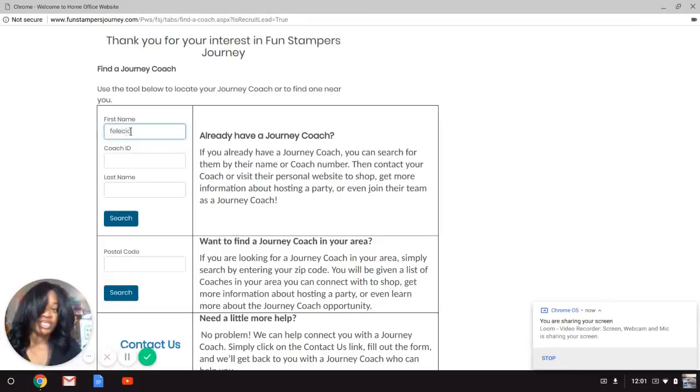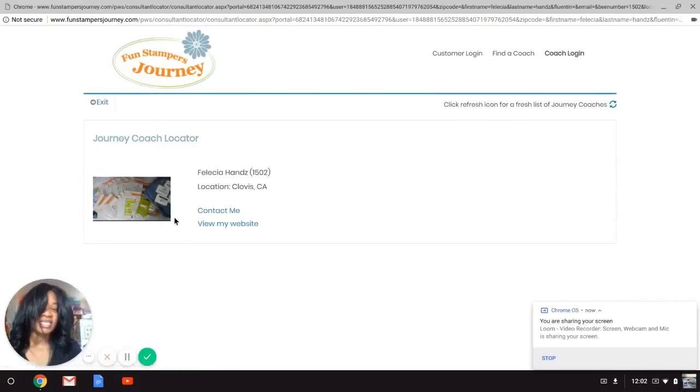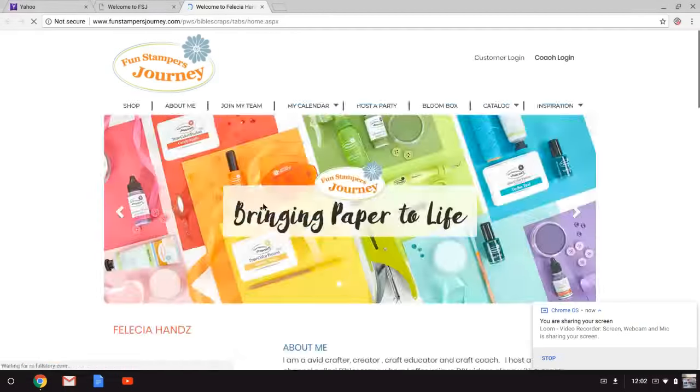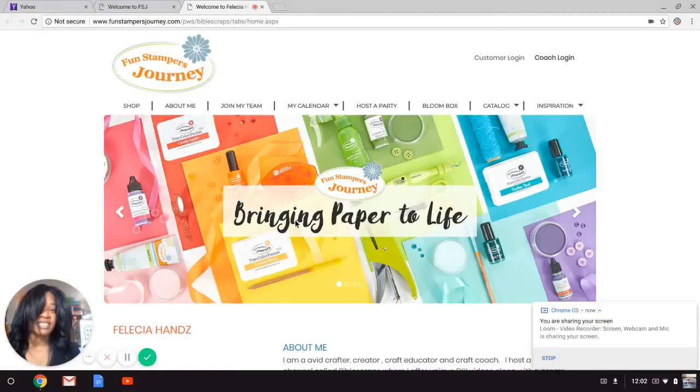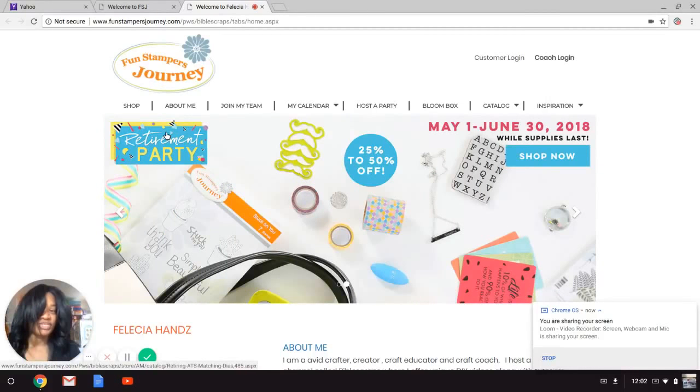Type in my name, Felicia Hanes, spelled with a Z. You can also type in my coach ID number, which is 1502, and click Search. You want to enter me as your coach, so go ahead and click Enter. It's imperative that you then click on my profile picture, which is a picture of my Fun Stampers Journey shopping lot. Once you have done that, you have entered my store.